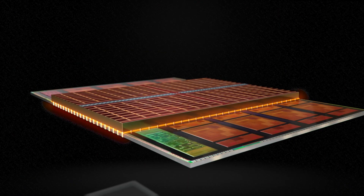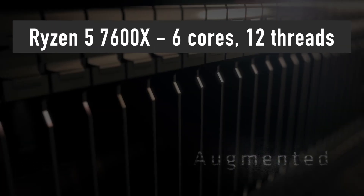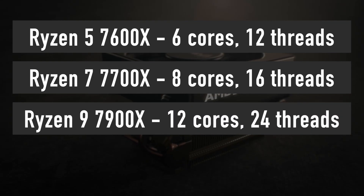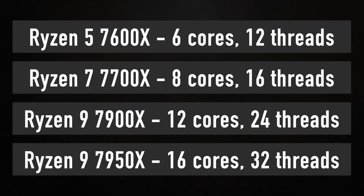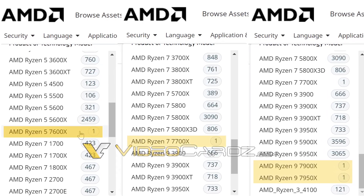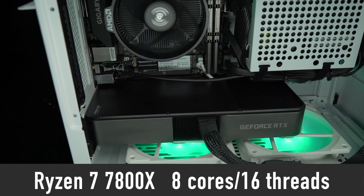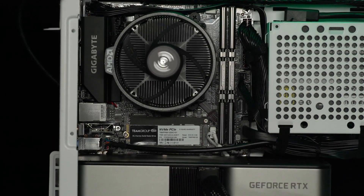AMD decided to keep the number of cores in the 7000 series the same as in 5000 series: 6 cores 12 threads in Ryzen 5 7600X, 8 cores 16 threads in Ryzen 7 7700X, 12 cores 24 threads in Ryzen 9 7900X, and 16 cores 32 threads in the top Ryzen 9 7950X. Those are the official product names that were already unofficially confirmed by AMD when they were recently added to AMD's resource library. There is no mention of a Ryzen 7 7800X, which should also have 8 cores and 16 threads — the same as the 7700X. There is a possibility that 7800X will be launched separately at a later date.